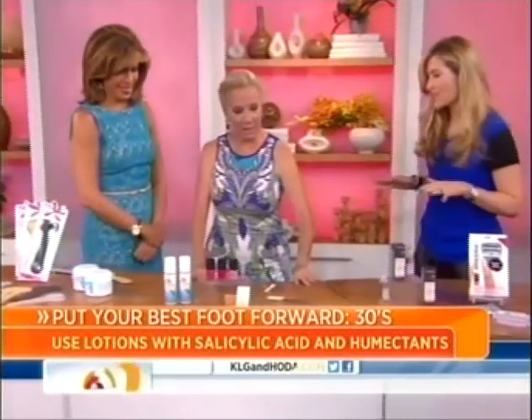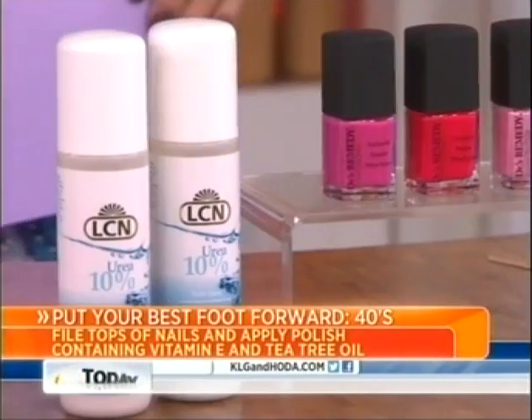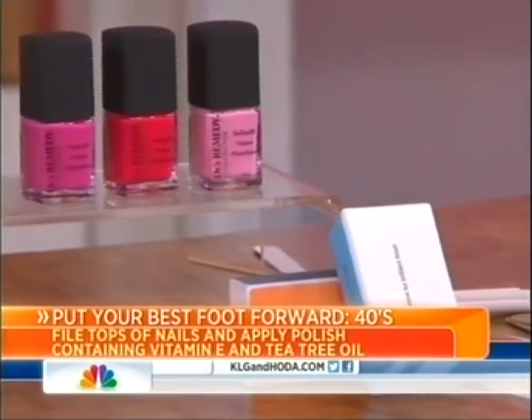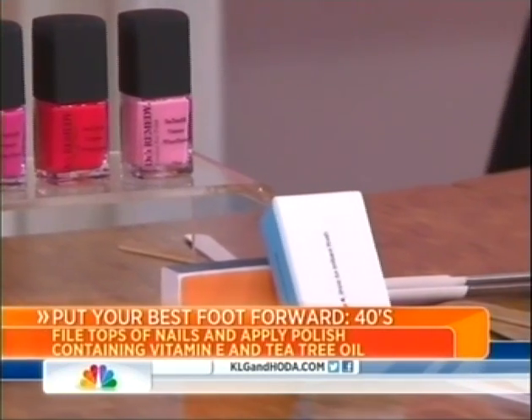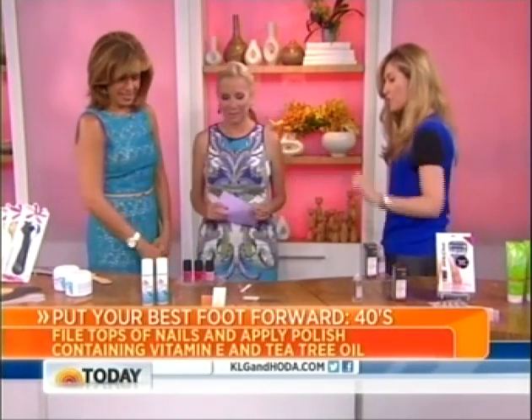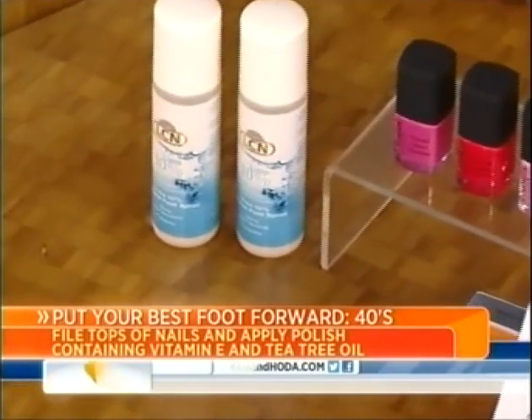In your 40s, years of wearing colored polish can cause discoloration, especially after winter when you've been wearing dark polishes. The great thing is that this is reversible. All you need to do is gently file the top of your toes — not the tips — and then apply a nourishing nail polish like this one with vitamin E and tea tree oil. You can also rub a lemon wedge on your toenail to get rid of discoloration — the citric acid works well. And for calluses, look for something with urea, like this lotion.